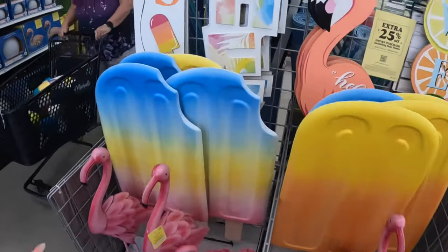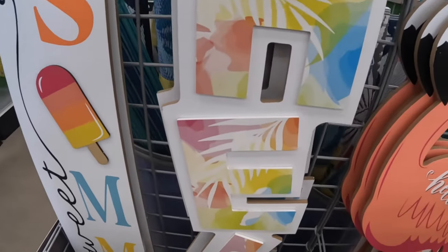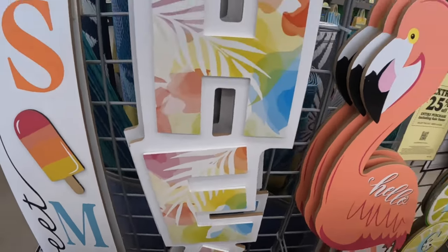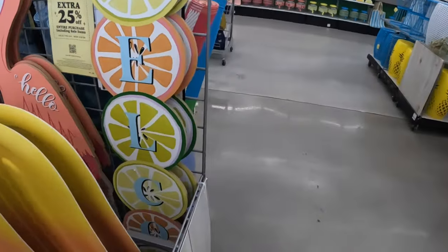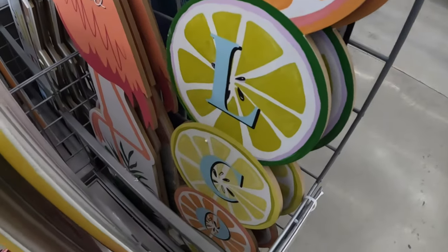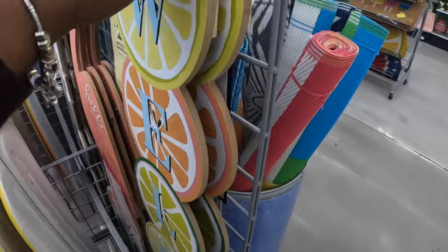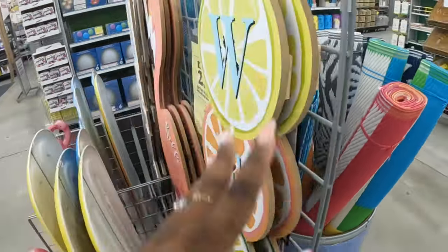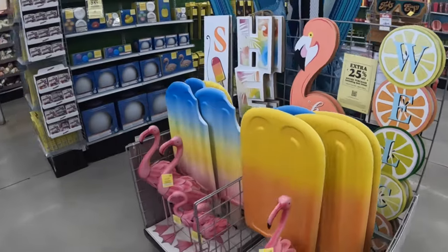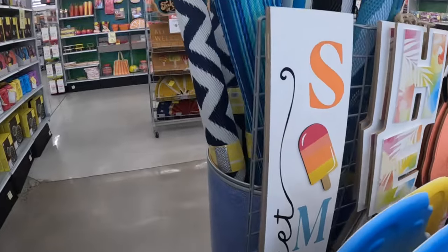So it's that one and that one, and then they have these right here — 'Sweet Summer,' 'Hello,' and then these flamingos 'Hello and Welcome.' Let's see the price of one of these — these are $30. That's cute, I like this one too with the little popsicle for 'Sweet Summer.'